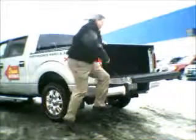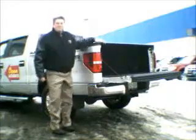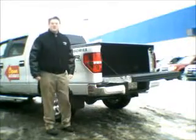Just kick it down and you're right up on your tailgate. When you're done with it, just right underneath your bumper. Come in and see it at the Gear Shop at Highland Ford.